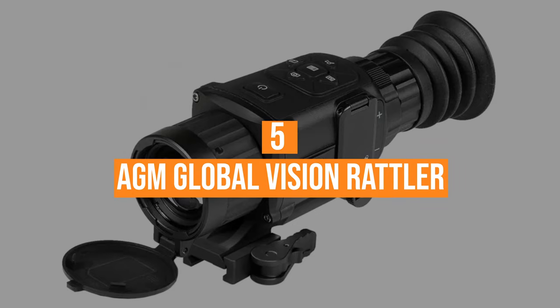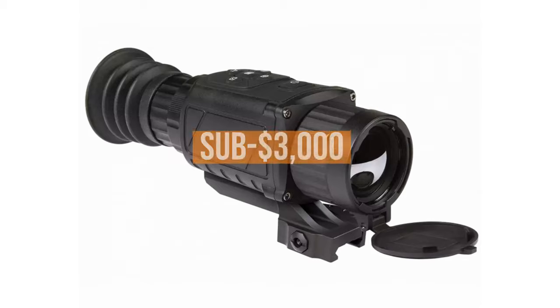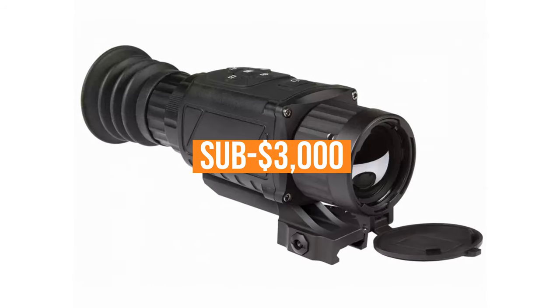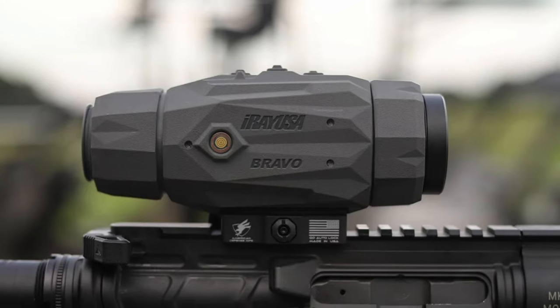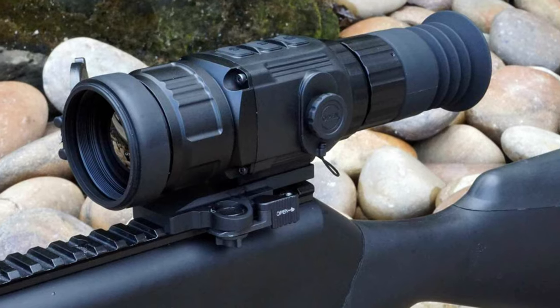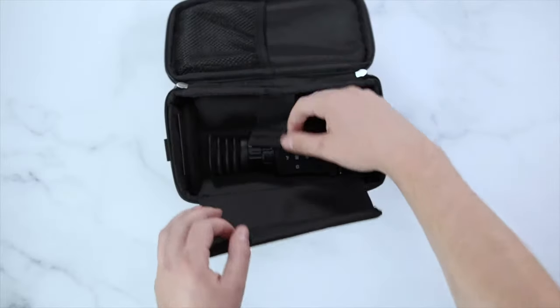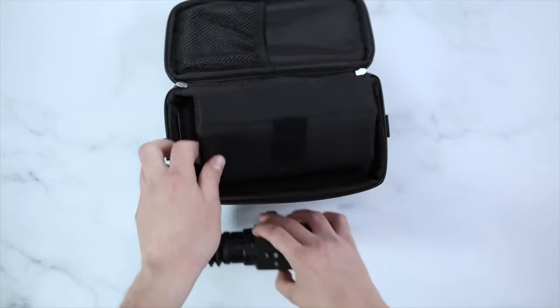Number 5, the AGM Global Vision Rattler. Sub-$3,000 is an interesting price range for thermal scopes. While they typically won't have the same features of the $4,000 range, you can still find some tremendous infrared scopes that you shouldn't overlook. The AGM Global Vision Rattler is a shining example of why.